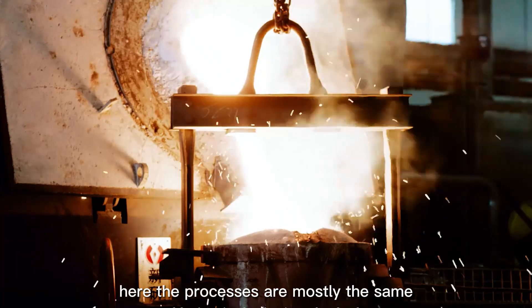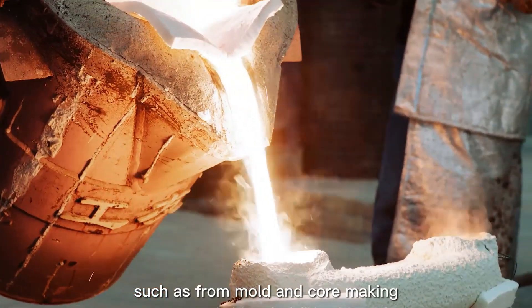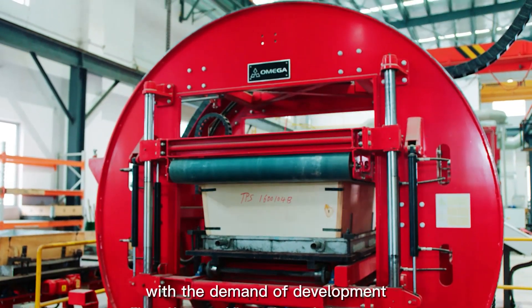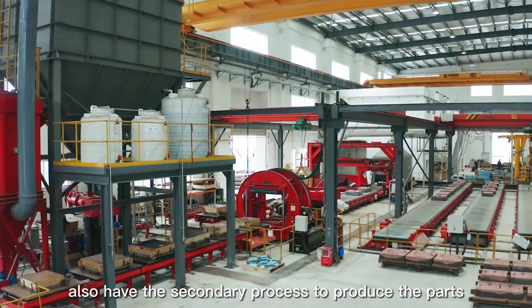Here, the processes are mostly the same as investment casting, such as mold and core making, metal melting, casting, sand recovery, and heat treatment to final blasting. With the demand of development, we also have secondary processes to produce the parts.